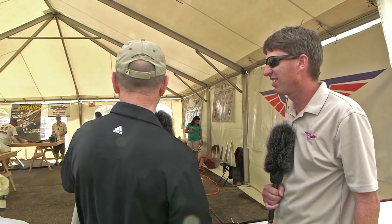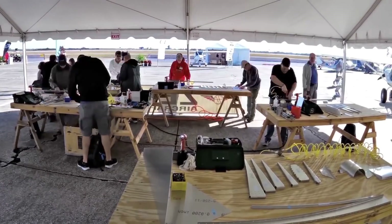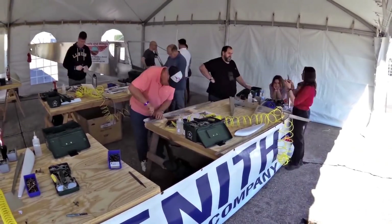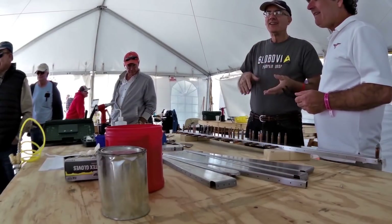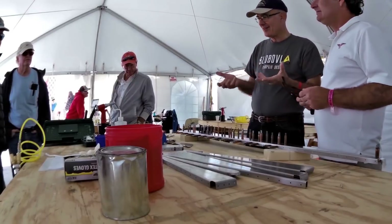There's quite a bit of participation and activity going on. Today they're building seven rudders — the 750 Cruiser, 750 Stoll, 701, and the 650 rudder. As for who's participating, registration was required because they needed to ship all the rudder parts in advance and know how many people to expect.